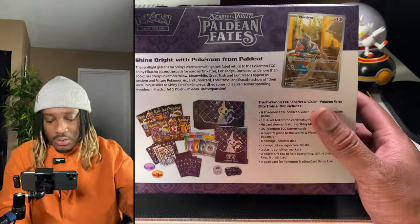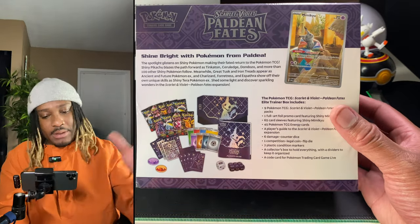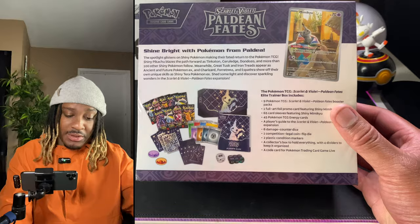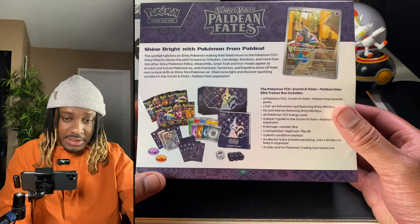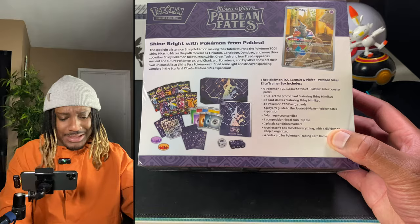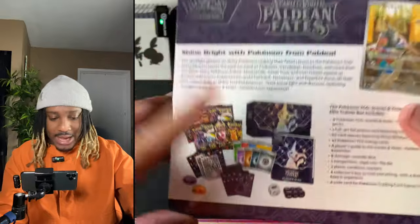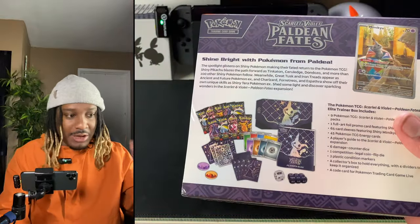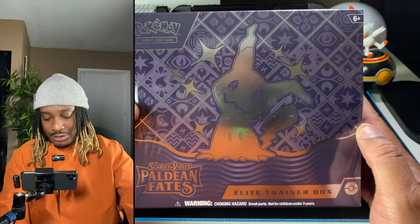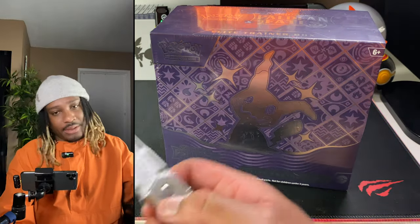So today we have an ETB — we've seen it before but we'll recap. These new ETBs for Scarlet and Violet come with this little promo, which really makes me want to buy these ETBs even more because the promos have been super sick lately. We got nine packs, one full art promo, sleeves, dice, all the stuff you get in a normal ETB. It just looks really good — the pack arts are crazy. I didn't look at the pack arts until I opened this set a few weeks ago and I was like, wow, everything about this set just screams you need to open at least a little bit of it.